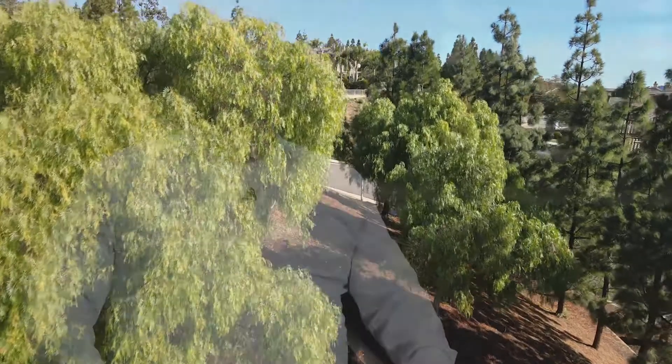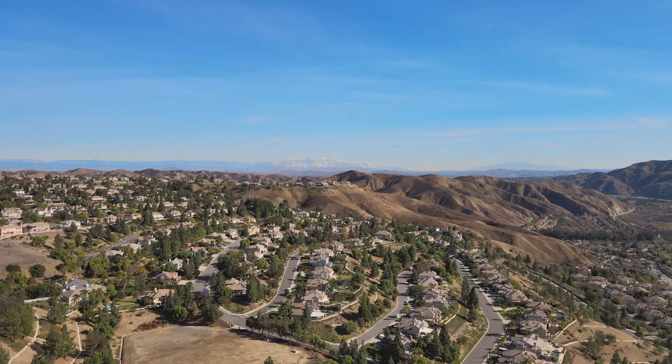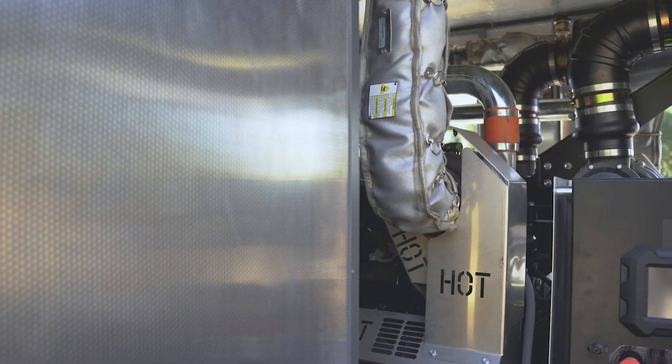At Elk Mountain we have a pumping station and a reservoir that holds 6 million gallons of water. The booster station provides water for the zone above Elk Mountain reservoir. We use the booster station at that site to pump water for residents in upper elevations.